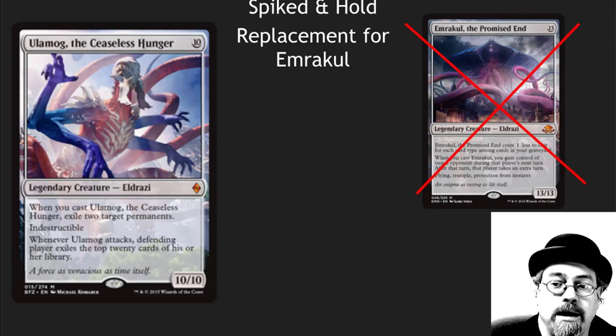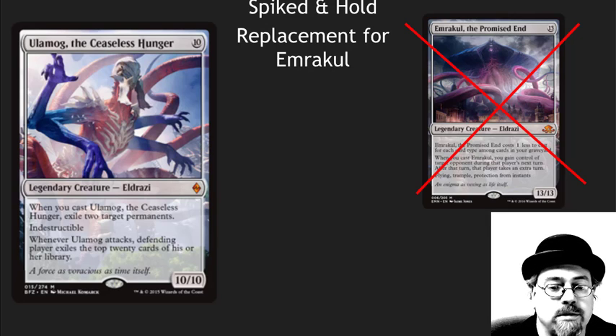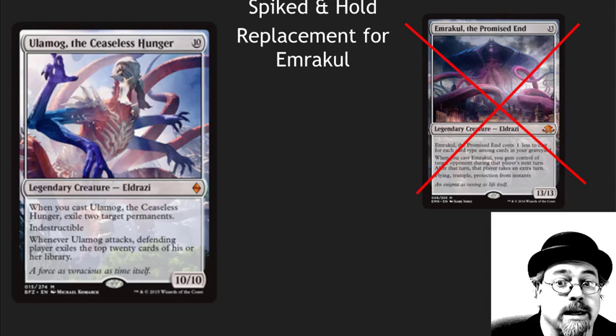Ulamog has spiked because Emrakul got banned. Would I liquidate Ulamog? No. If the Marvel decks or other ramp decks do really well, it could continue to go up. Long term, even after it rotates out, I don't see it below about $12. It will bounce back to a $25-$30 range. This is an awesome card — I told people to pick it up at that $8 to $10 range, and it's now doubled. I'm still saying hold on to it. I wouldn't speculate heavily in it currently because of the recent spike, but I'm not recommending that people liquidate it either.